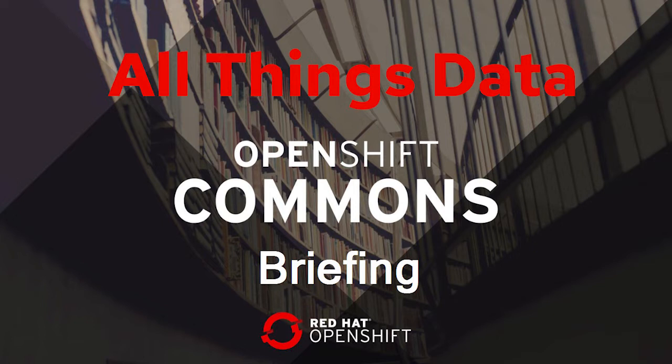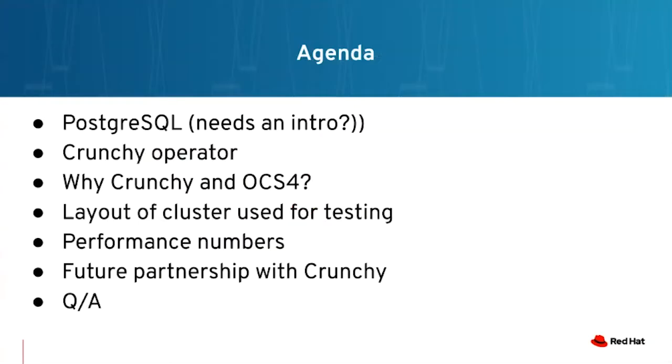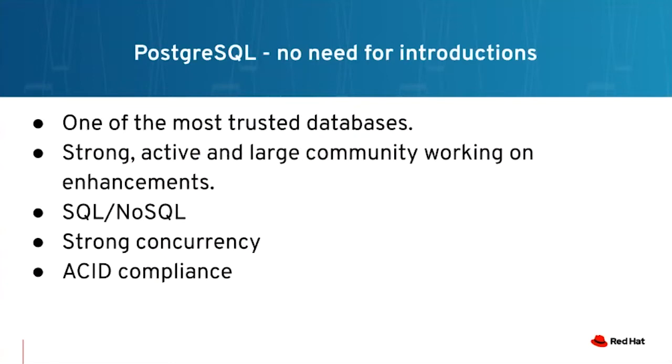So Sagi, please take it away. Good morning or evening or afternoon, everyone. Let's start with the slides. We're going to do a very 60-second brief intro that is not needed for Postgres. Our folks from Crunchy are going to talk about the Crunchy operator. I'll talk a little bit about why to use OpenShift Container Storage with Crunchy. Then I'll talk about the testing that was done, talking about the layouts, numbers, and all of that. We'll leave a few minutes for questions.